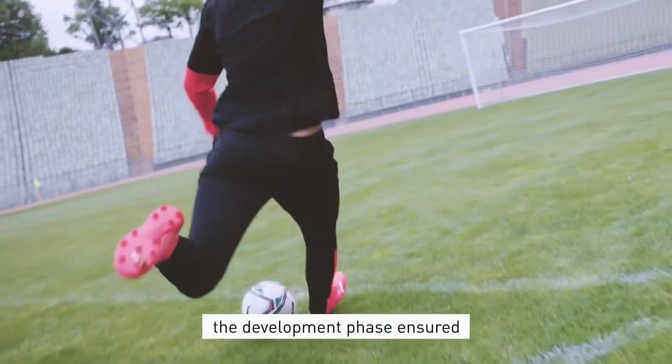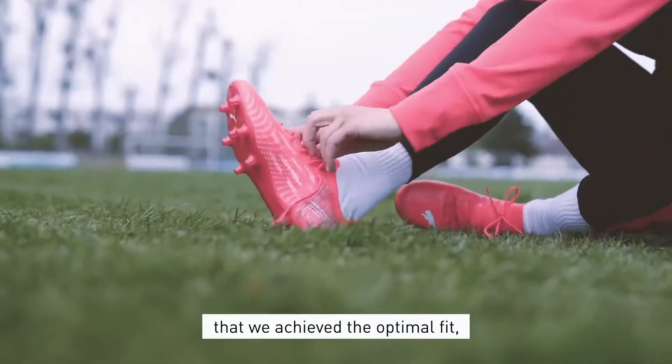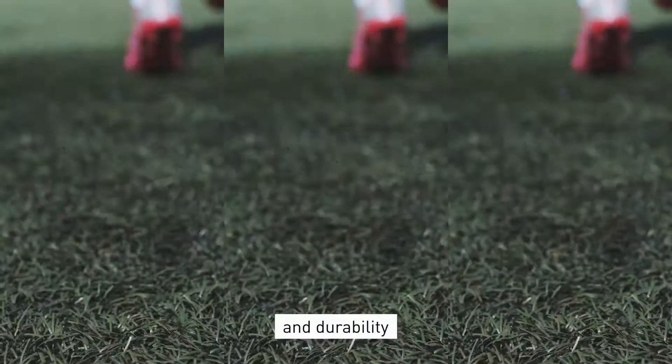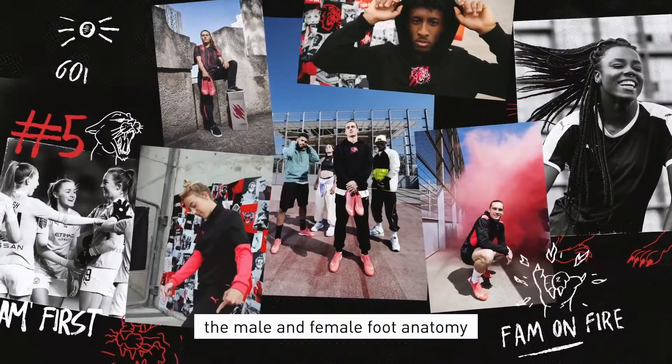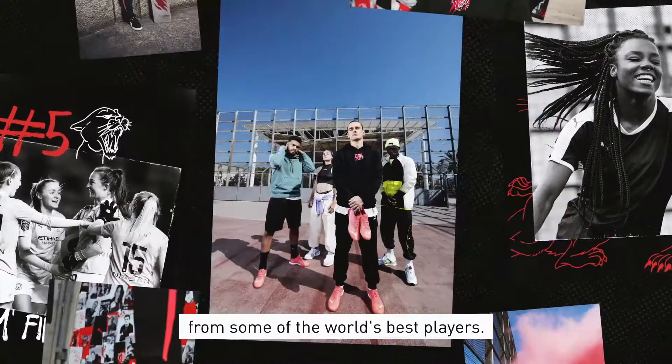Running fit and wear tests throughout the development phase ensures that we achieve the optimal fit, performance and durability for the unisex and women's Ultra. We based our research on the differences between the male and female foot anatomy, along with feedback from some of the world's best players.